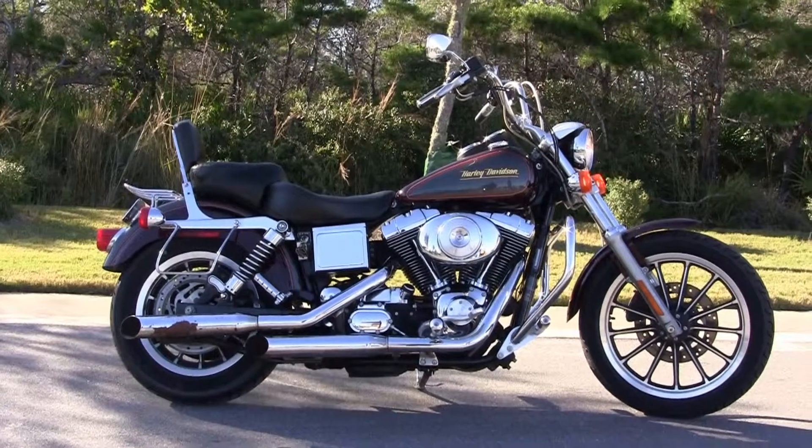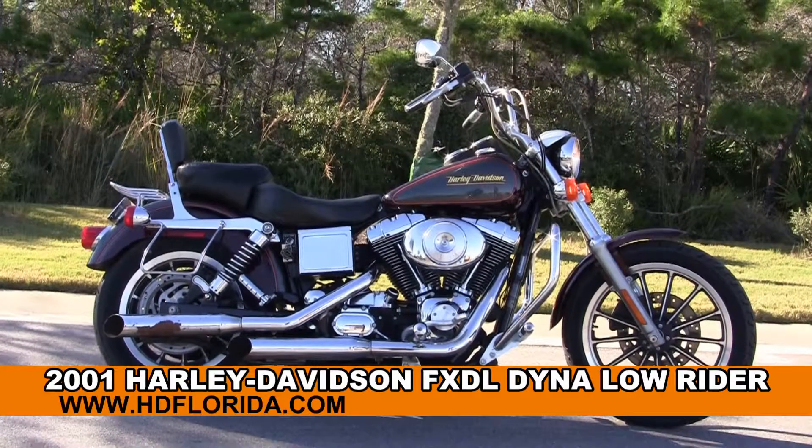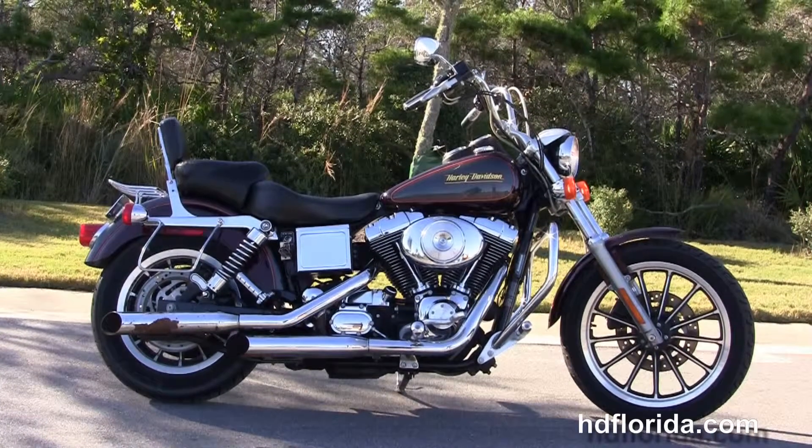Welcome everyone to the world famous Holly Davis at Panama City Beach. Today I've got for you this grand used 2001 Dyna Lowrider.